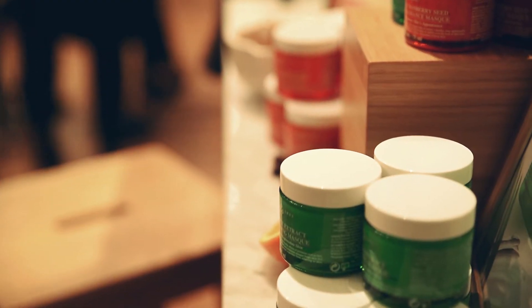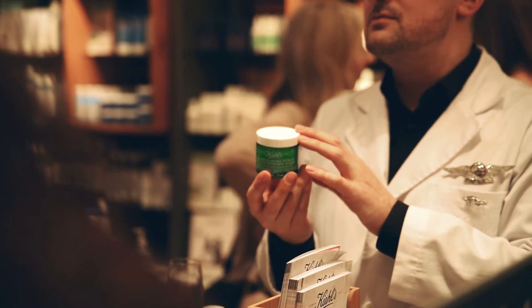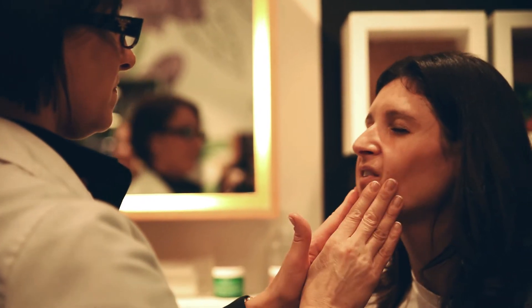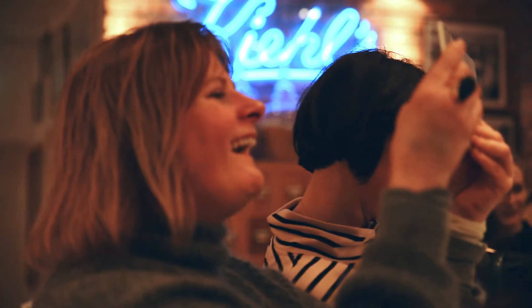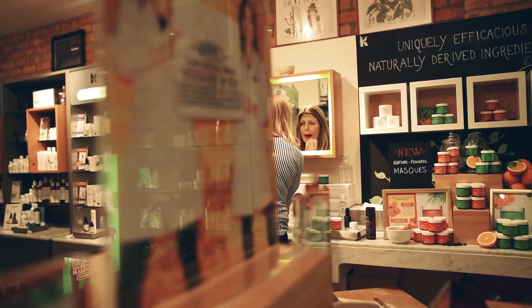The second is our Cilantro and Orange Extract Pollutant Defending Mask. This is 99.6% natural — what they're calling a natural solution to a man-made problem. It basically stops pollution from adhering to the skin and it has a cumulative effect as well: the more you use it, the better protected your skin is.